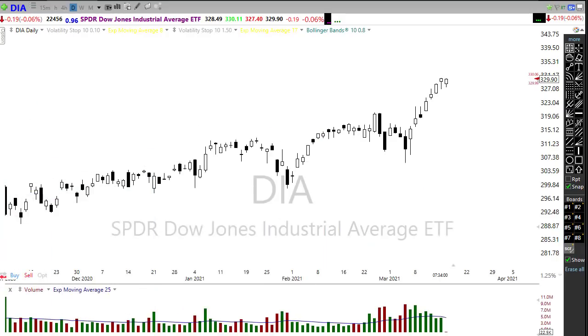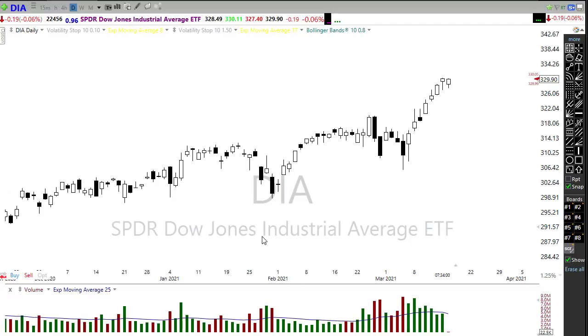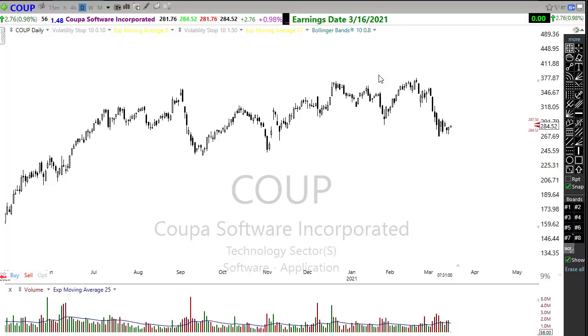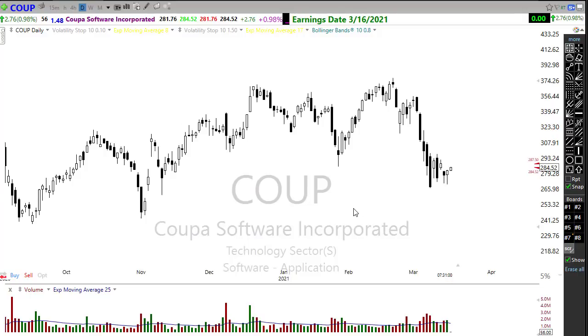On the earnings calendar, we have about a hundred companies reporting but not a whole lot of particularly notable ones — mostly small-cap type companies, and quite a few unverified reports. A few notables: COOP will be reporting today. It's been pretty ugly in the sell-off recently on that chart, so it might be interesting to watch and see if it improves on that earnings report.